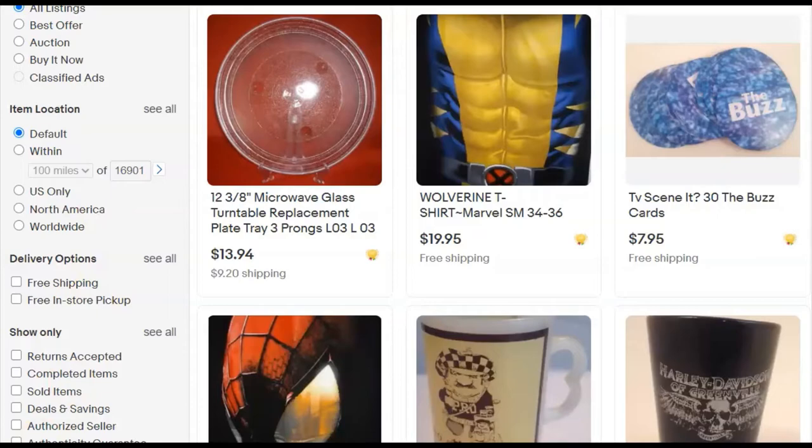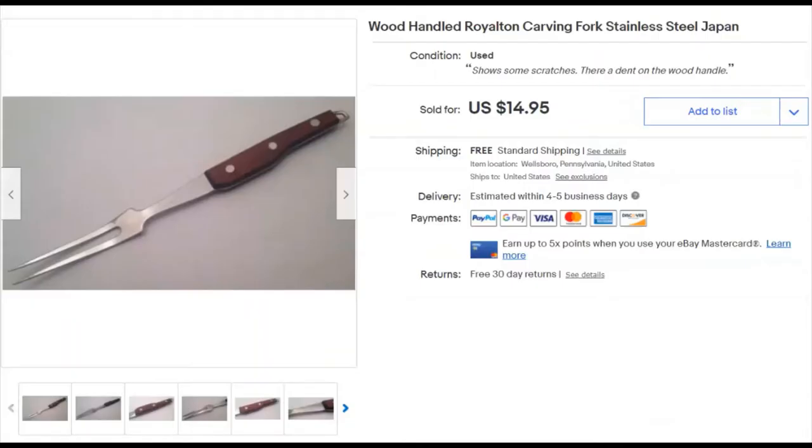The first thing we sold this week is a carving fork from a company called Royalton. I know very little about it. I paid a quarter for it and listed it June 14th, 2015. I am a strong believer in 'list it and forget it.' I had free shipping on that, which I experiment with once in a while but don't love. I sold it on December 1st for $15.